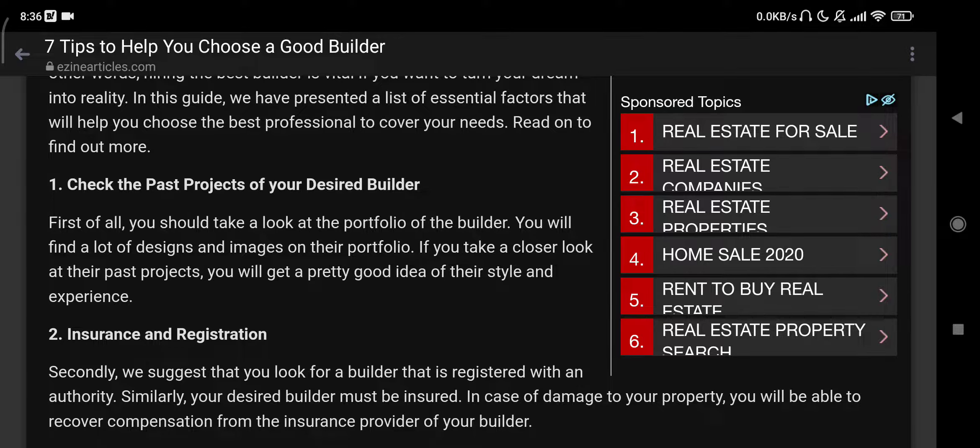Number one: check the past projects of your desired builder. First of all, you should take a look at the portfolio of the builder. You will find a lot of designs and images on their portfolio. If you take a closer look at their past projects, you will get a pretty good idea of their style and experience.